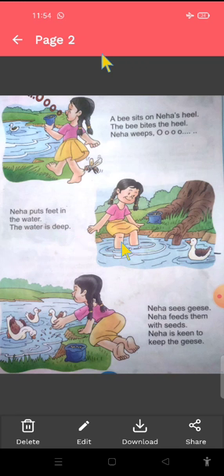The water is deep. Water jo hai woh deep tha — deep matlab ghehra tha. Bohut sara water tha, udhar ghehra pani tha. Neha sees geese. Aur Neha phir geese ko dekhti hai. These are the geese. Neha feeds them with seeds. Aur Neha phir unko feed kerti hai — matlab unko khilati hai. F-E-E-D, feed matlab khilana. Kya khilati hai unko? Seeds. Ye bag mein seed leke aati hai, beej leke aati hai, voh unko feed karvati hai. Neha is keen to keep the geese. Aur Neha ko geese rakhna bohut achha lagta hai.